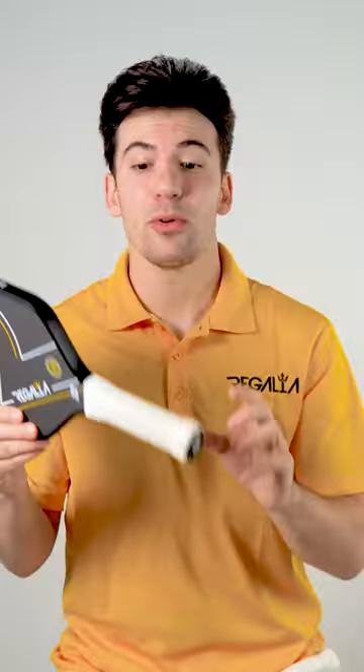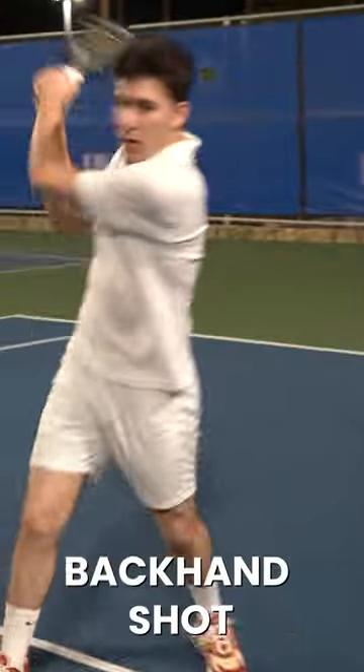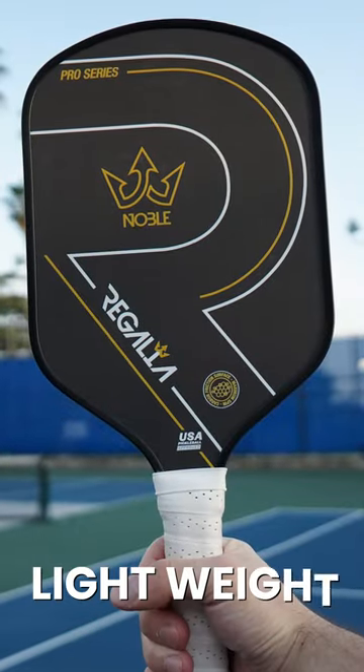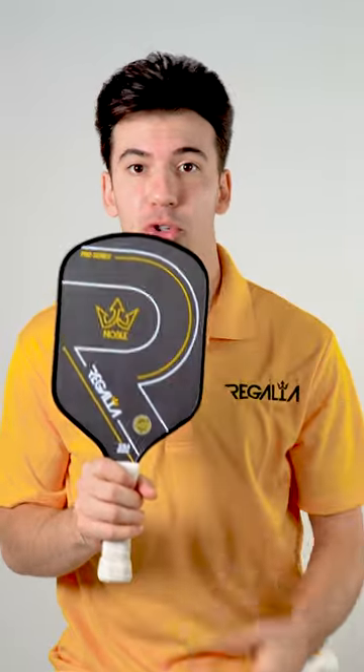The length of the handle allows for the paddle to feel perfectly balanced while in your hand, while also allowing for two-handed backhand shots. The shape of the paddle along with its light weight allows for increased swing speed, stronger power, and improved aerodynamics because of reduced drag.